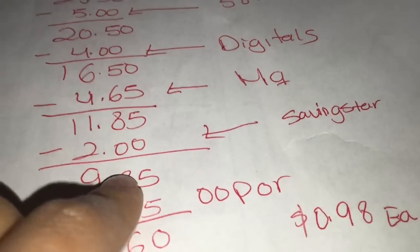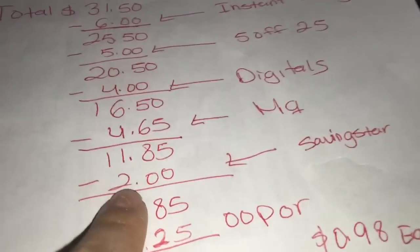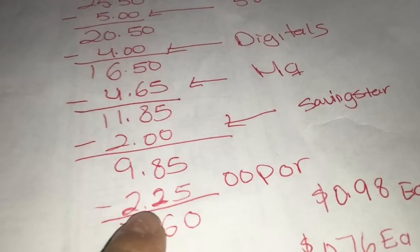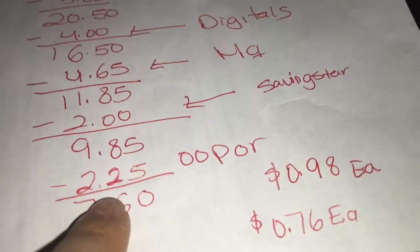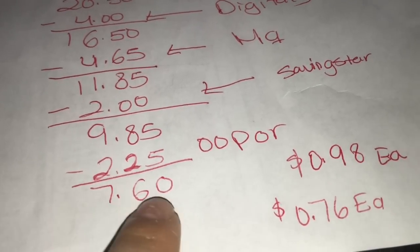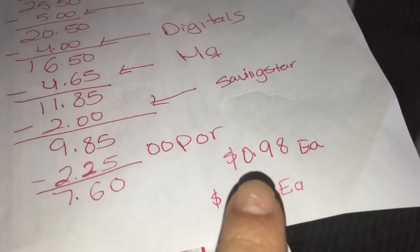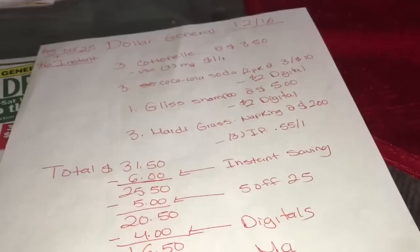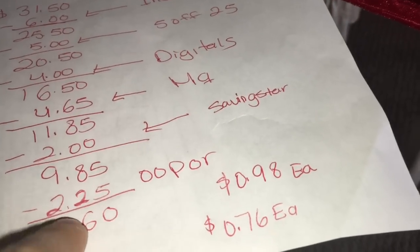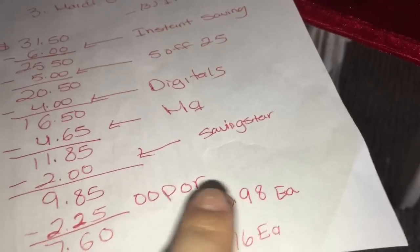This gets even better if you have rebates. On SavingStar you're going to get two dollars for the Gliss shampoo, bringing your total to $9.85 plus tax. Then on Ibotta you'll get two dollars and 25 cents for the Mardi Gras napkins, so your final total should be $7.60 — or only 76 cents per product, which is really good for all these paper products. If you don't have the Ibotta rebate, you're paying only 98 cents per product, which is not bad either.